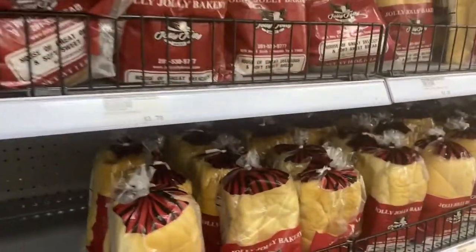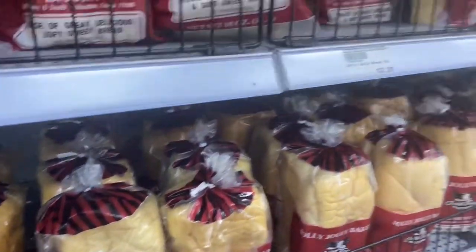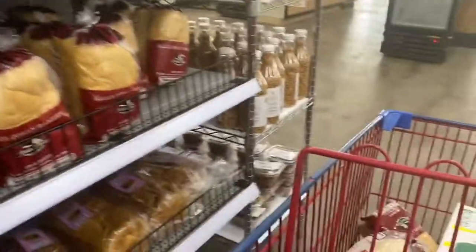Here we have Agege bread — this bread is the plug! Jolly Jolly bread is like the best thing that's happened to me in this country because it's actual Agege bread and it's sweet. I don't know how to explain it, but this bread is everything.